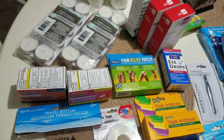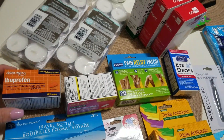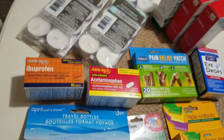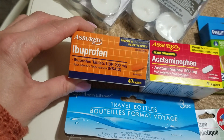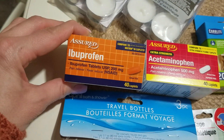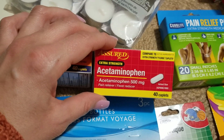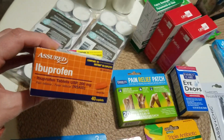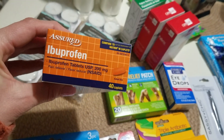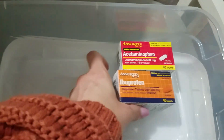I'm going to go through the first aid kit items first. I already have ibuprofen and acetaminophen at home, but I got a 40-caplet box of ibuprofen and 40 of the acetaminophen. These are about the same price you'd find at Walmart, maybe two or three cents more, but you obviously need that kind of stuff in the house.